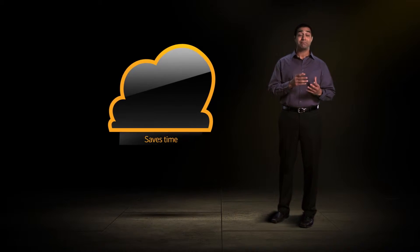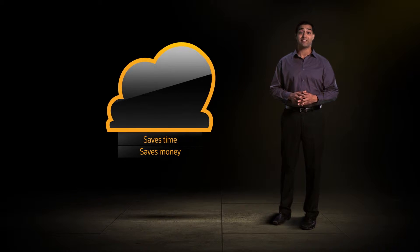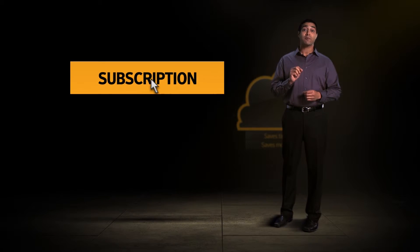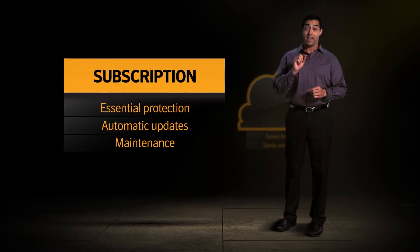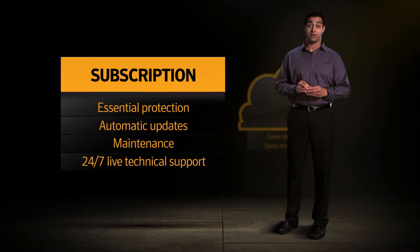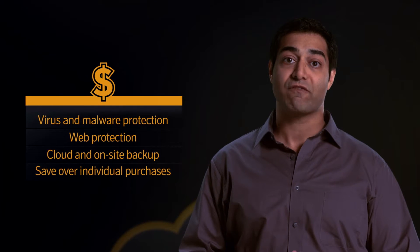In short, Symantec 360 for Business offers superior value for the essentials SMBs need. It's cloud-managed, so there's no hardware. That saves time, money, and reduces complexity. One simple subscription delivers 360-degree protection, all updates and maintenance, and 24-7 support. Plus, your customers get virus and malware protection, web protection, and backup for less than they would expect to be paying for separate services.